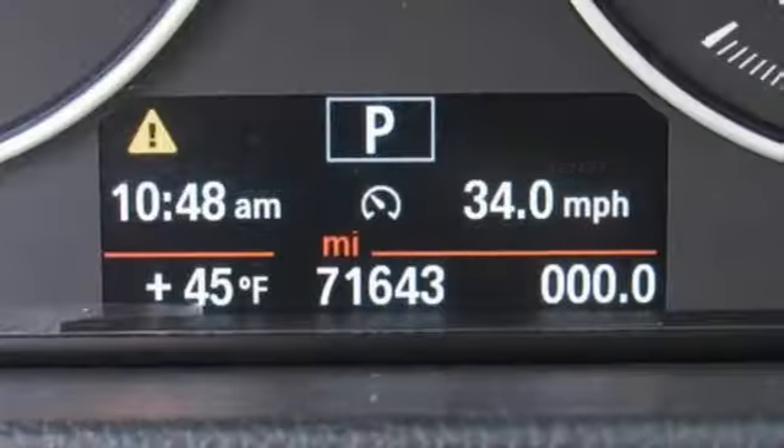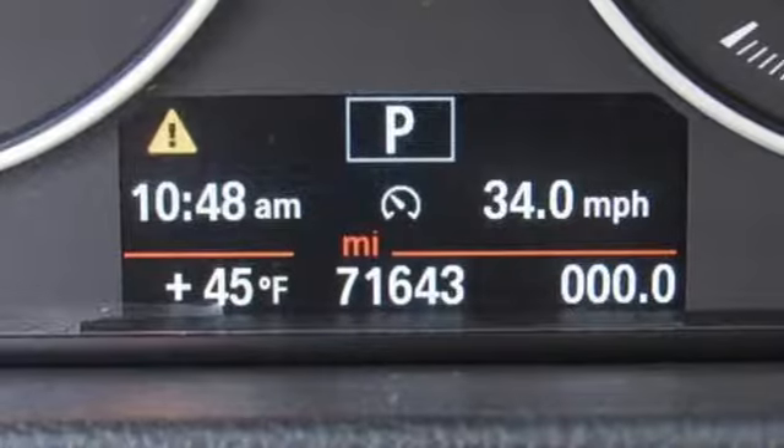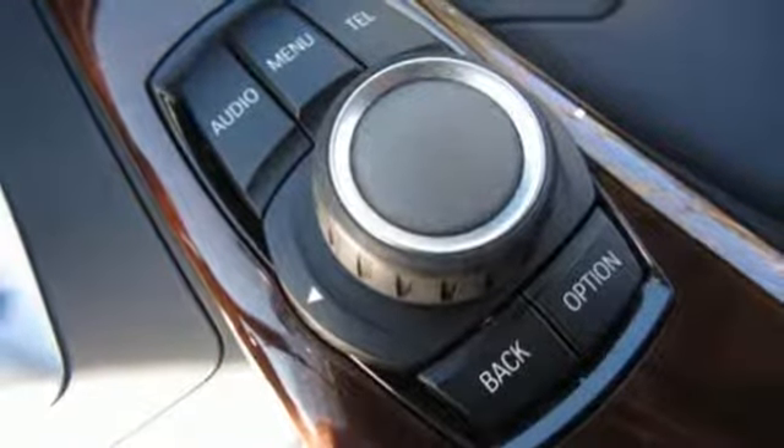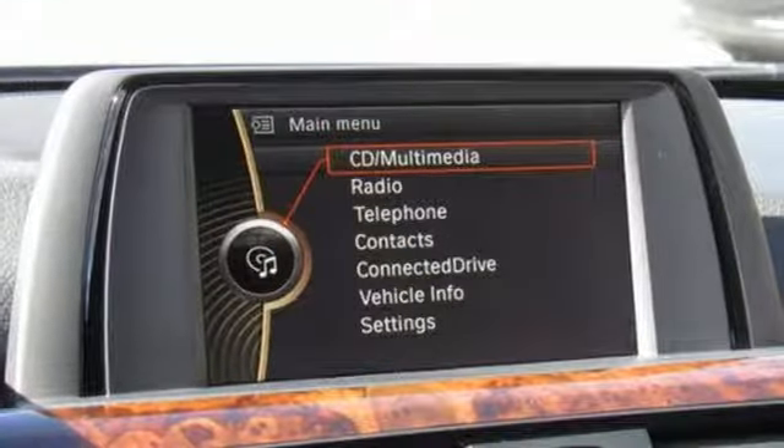Gas pressurized shocks, auxiliary audio input, driver memory seats, rear-wheel drive, auto-dimming rear-view mirror, and power-heated mirrors.